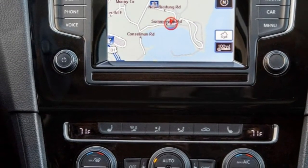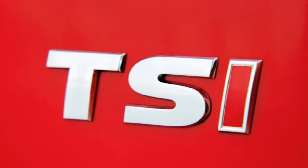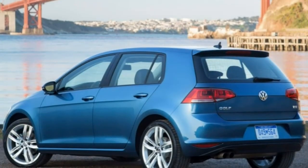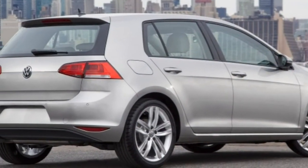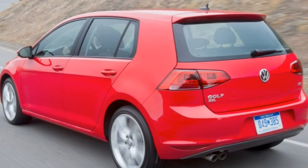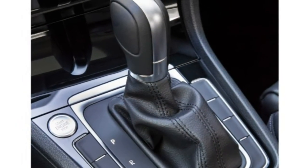VW gave the Golf a bit more interior room last year, and it still looks and feels more expensive than its competitors. For 2016, a new touchscreen interface on all trims including the base model is quicker and more responsive than the old screen, adding comprehensive Apple and Android smartphone integration. There's finally a real USB port too, replacing VW's less useful proprietary media player plug. VW has also added more safety features to the driver assistance package, boosting the Golf's standing in the small hatchback segment.